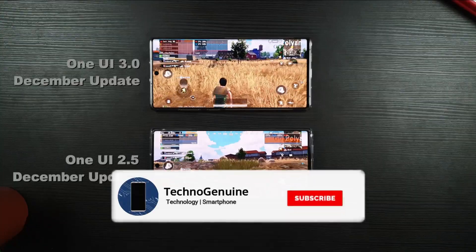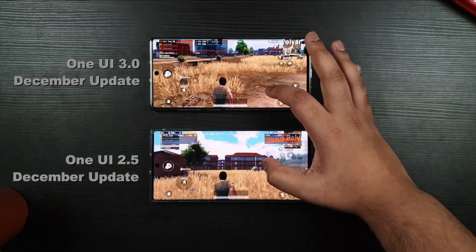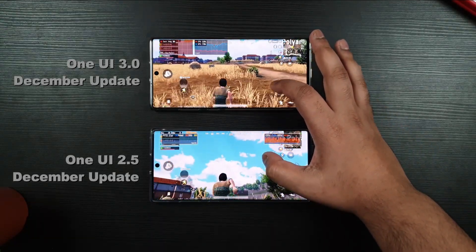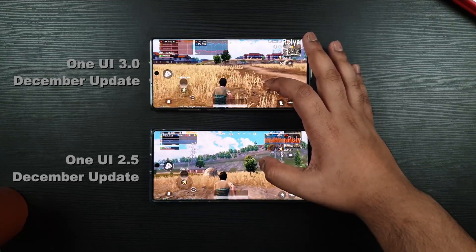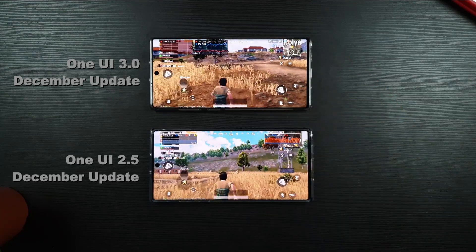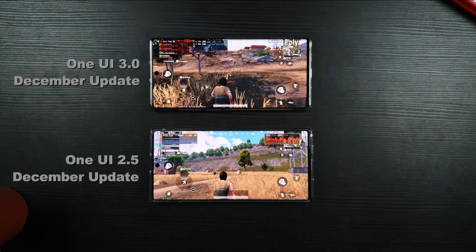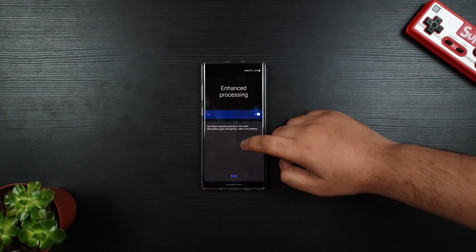Overall, I'm extremely happy with the overall result of One UI 3. No more annoying yellow or greenish tint, nor have I experienced any overheating. I will now do the benchmark, then PUBG Gaming with the FPS results, GPU and whatnot. Do note that the enhanced processing is another word for high performance, so I'm keeping it on as I always do when I benchmark.